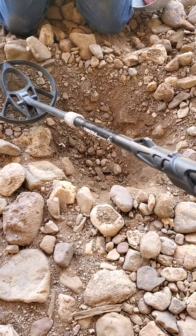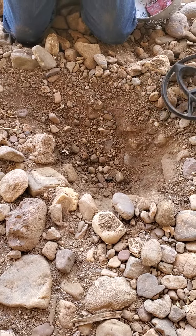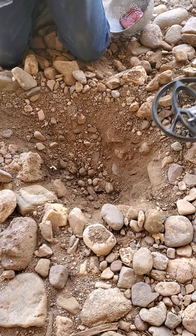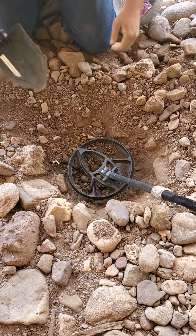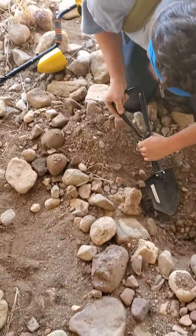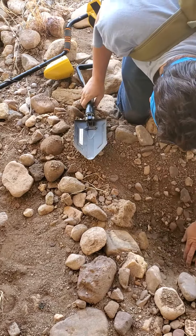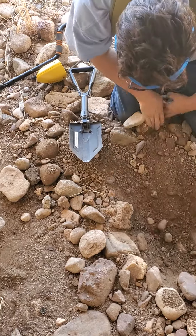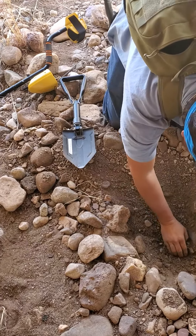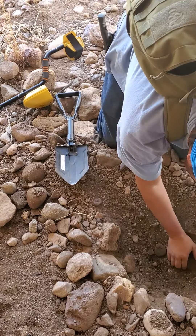Let's see if any of the stuff that we pulled out has it. The reason we're chasing it is because it was a consistent, same tone. And with metal detecting, the tones are everything, especially if you get a consistent, same exact tone in the same area.